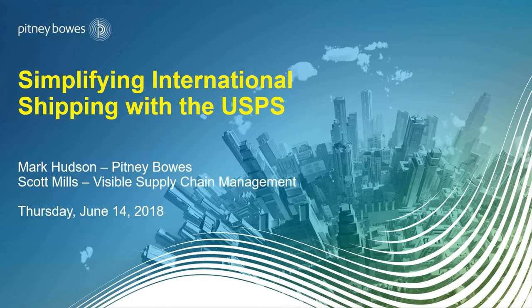Thanks again for taking some time out of your afternoon to join us. We are being joined by our Pitney Bowes and Visible Supply Chain partners today to go over a topic we've received a lot of questions on — post office shipping as it relates to international specifically. We have two presenters: Mark Hudson, Senior Director of Partnership Development at Pitney Bowes, and Scott Mills, Sales Executive at Visible.